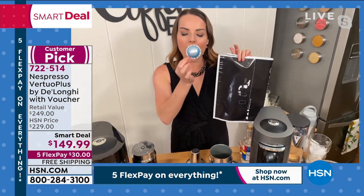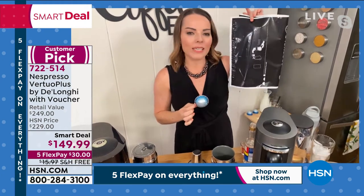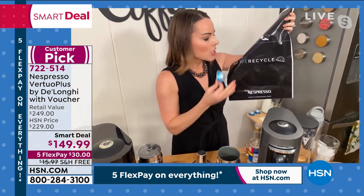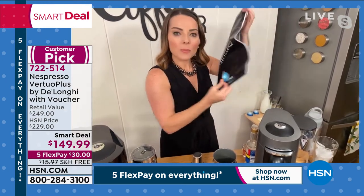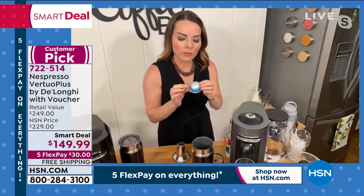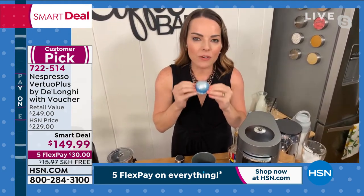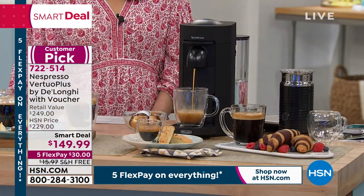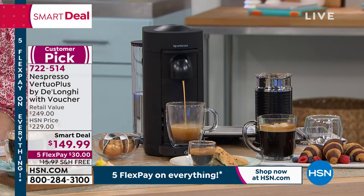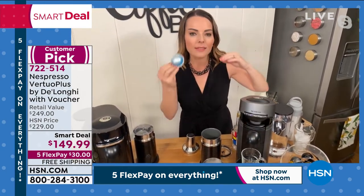The capsules are recyclable — no one else out there has that ability. You just request recycling bags when you call the coffee experts, make your order, and the postage is pre-paid. We take the aluminum capsule — it fully breaks down, we use the coffee for compost, and we use the aluminum for things like pens and cars. We're very sustainable in the way we function and do business.